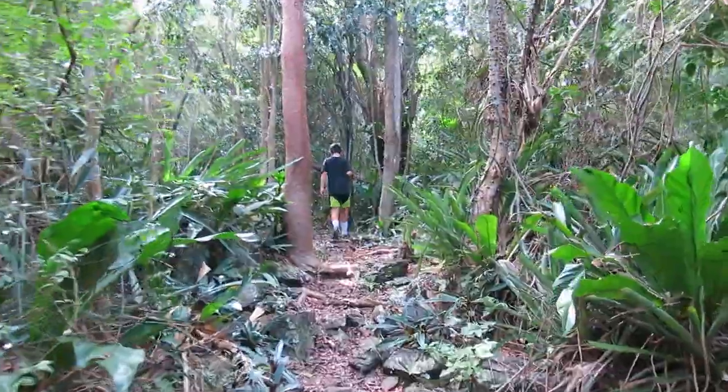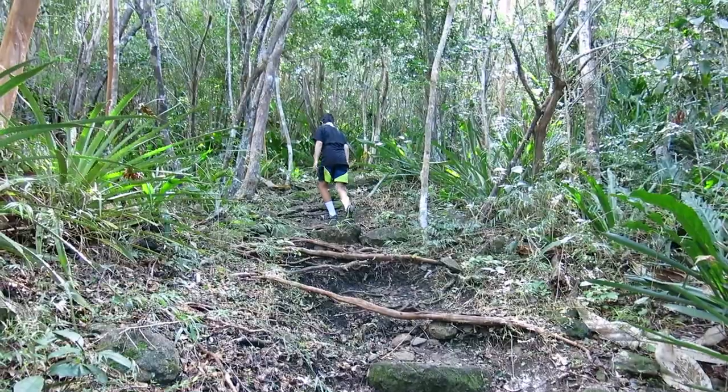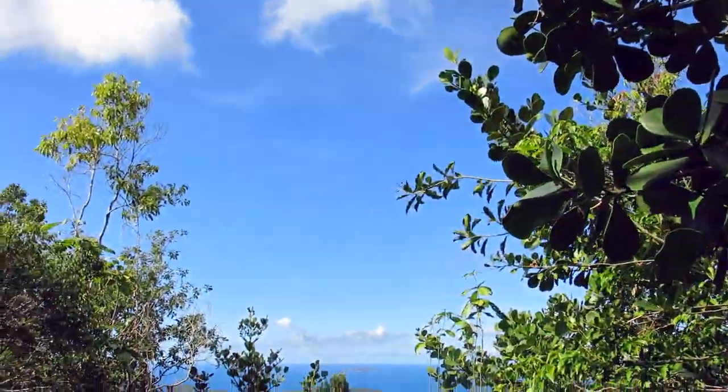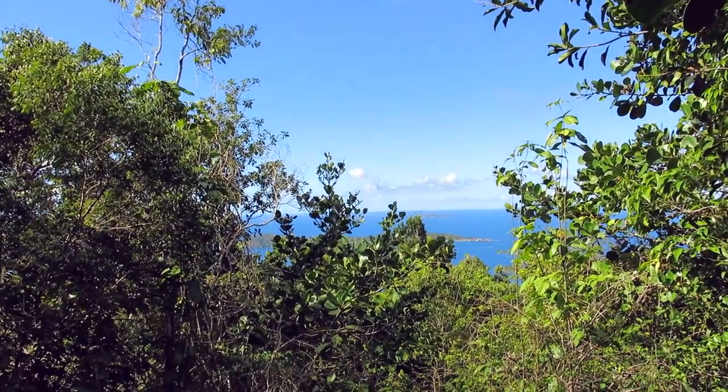The trail is well maintained and passes through a beautiful forest environment. At a certain point on the trail, you'll get your first views of the ocean.